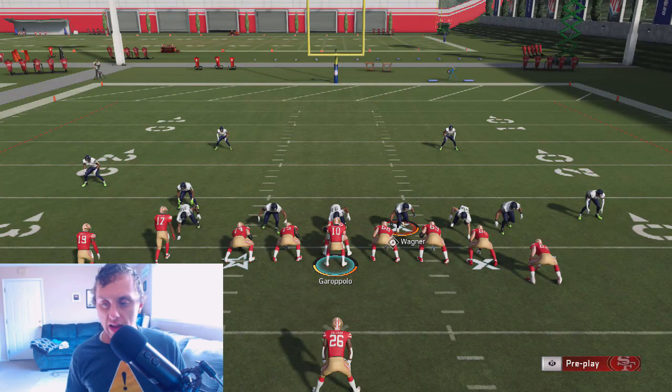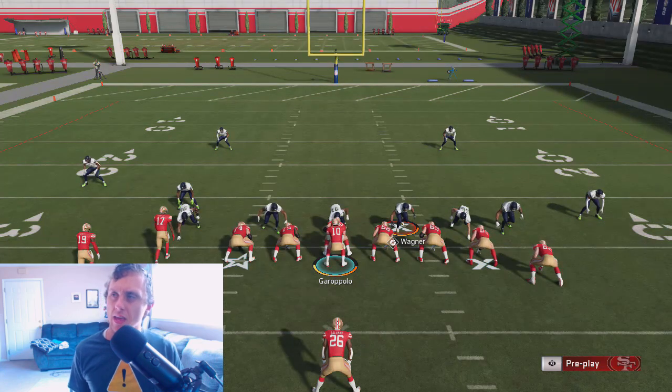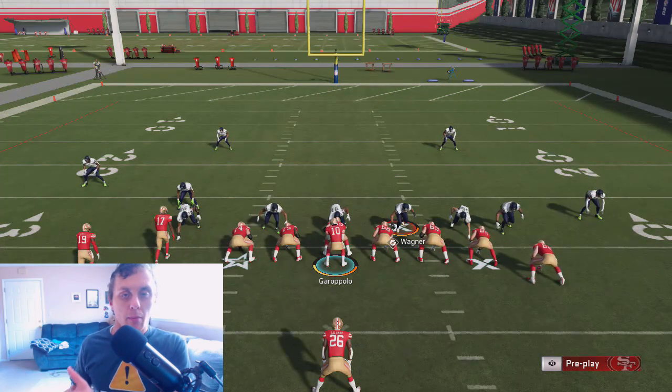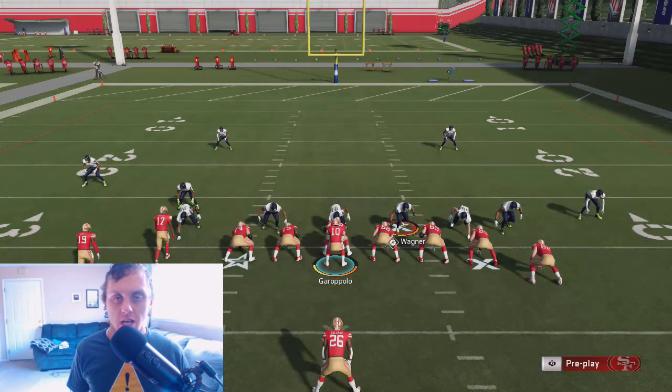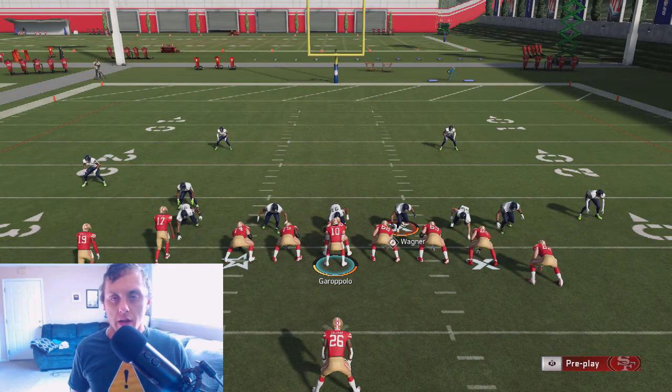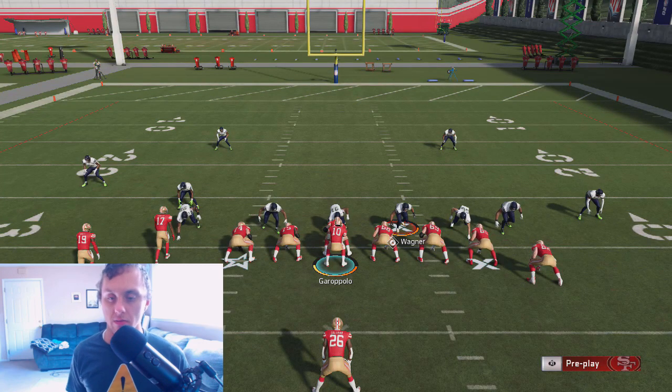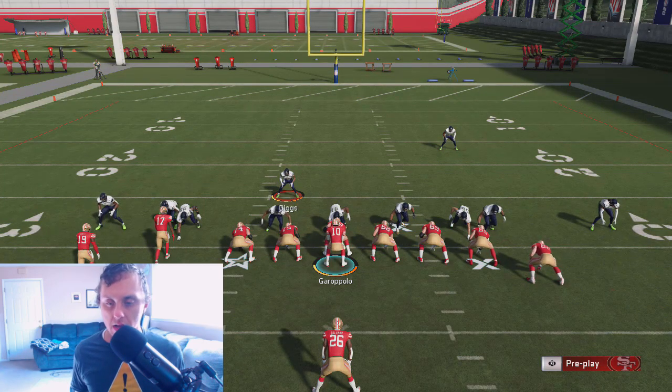Most times you're going to find you can cut it to the outside. You might be thinking, why not run stretch? Stretch is a zone run — it's automatically getting you to the outside. The problem is with this particular run defense, if they do have a good user, you're going to find they're going to be able to contain you on the outside fairly easily. So just a couple things you have to be aware of — it's all about reading your blocks.